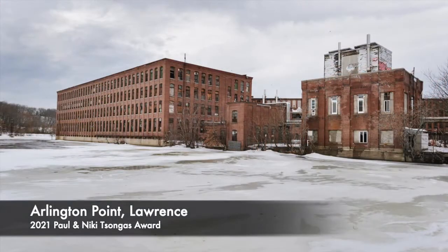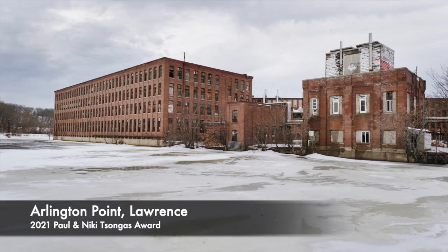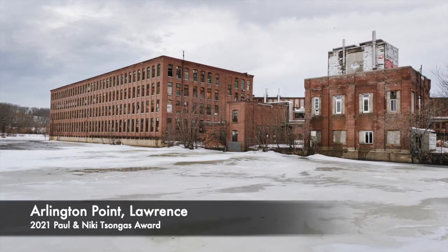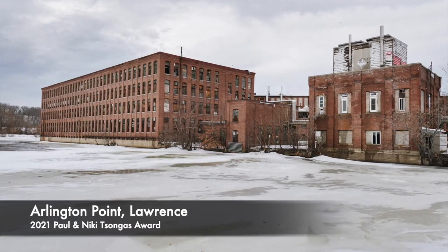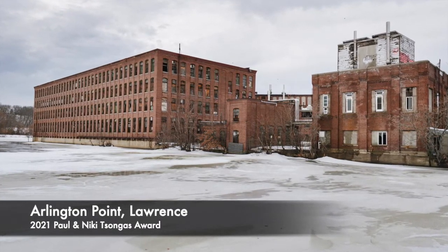In addition to federal and state historic tax credits, Trinity used both nine percent and four percent low-income housing tax credits to finance the redevelopment of the century-old structures.